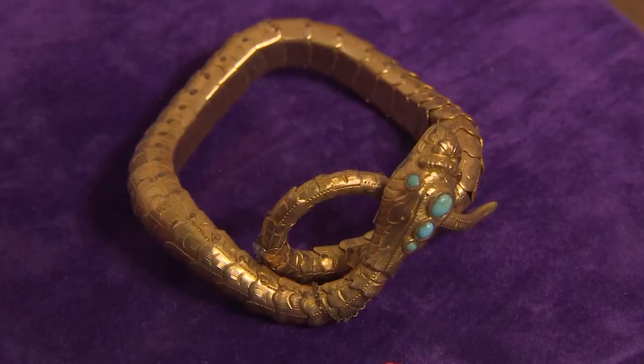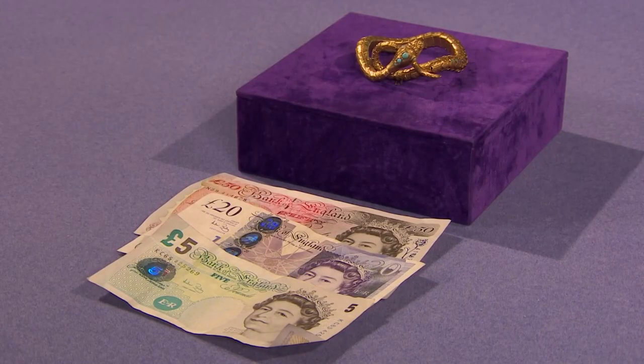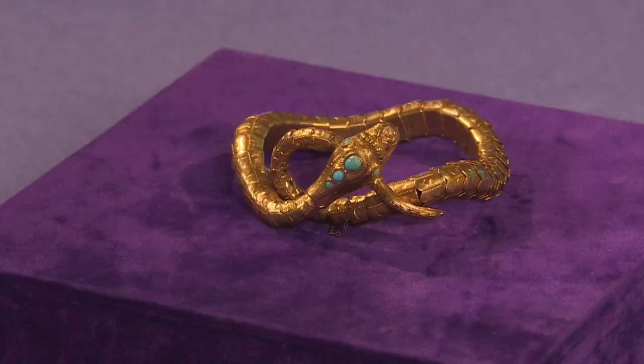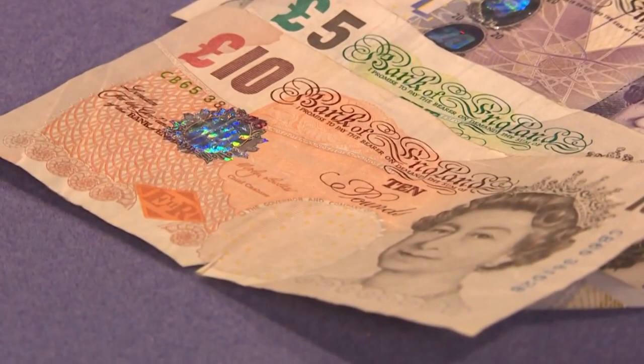So, 85 pounds and we're done. Yes. You shake on it. Thank you. Very nice gentleman, very good girl. I can tell you now I would have taken a little bit less. That little bit extra just made my day. The bracelet snakes its way into Ian's shop. Find out if he makes a profit later in the show.